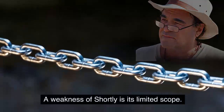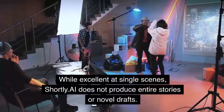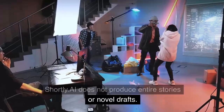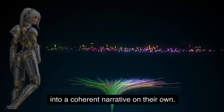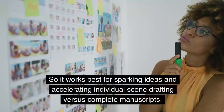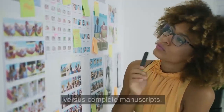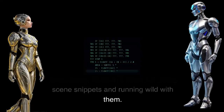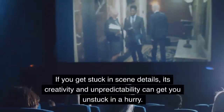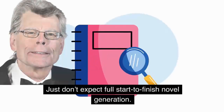A weakness of Shortly is its limited scope. While excellent at single scenes, Shortly AI does not produce entire stories or novel drafts. The generated passages may not connect into a coherent narrative on their own. So it works best for sparking ideas and accelerating individual scene drafting versus complete manuscripts. In summary, Shortly AI excels at taking scene snippets and running wild with them. If you get stuck in scene details, its creativity and unpredictability can get you unstuck in a hurry. Just don't expect full start-to-finish novel generation.